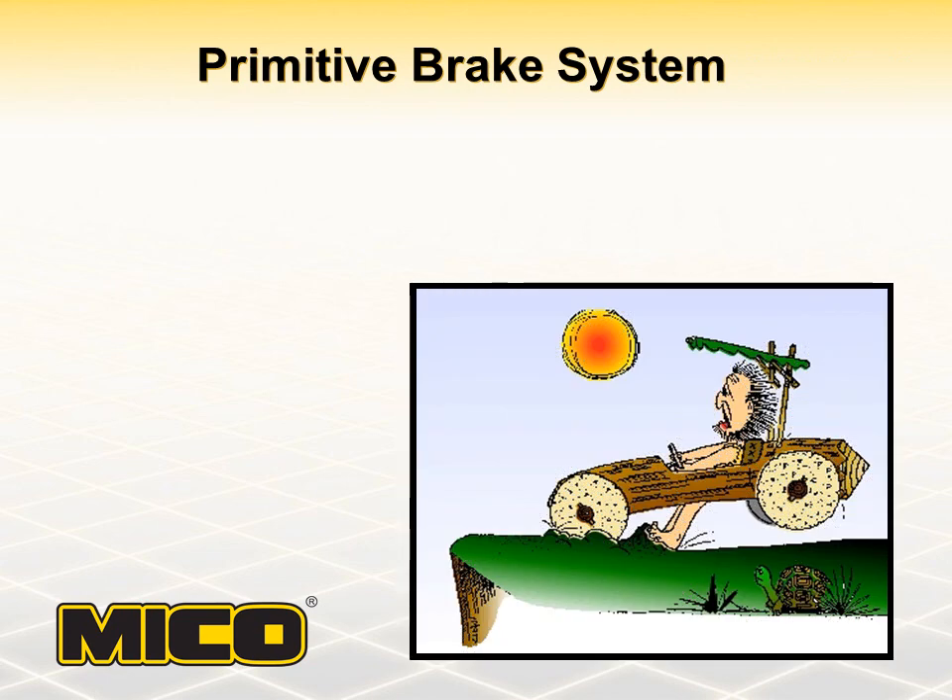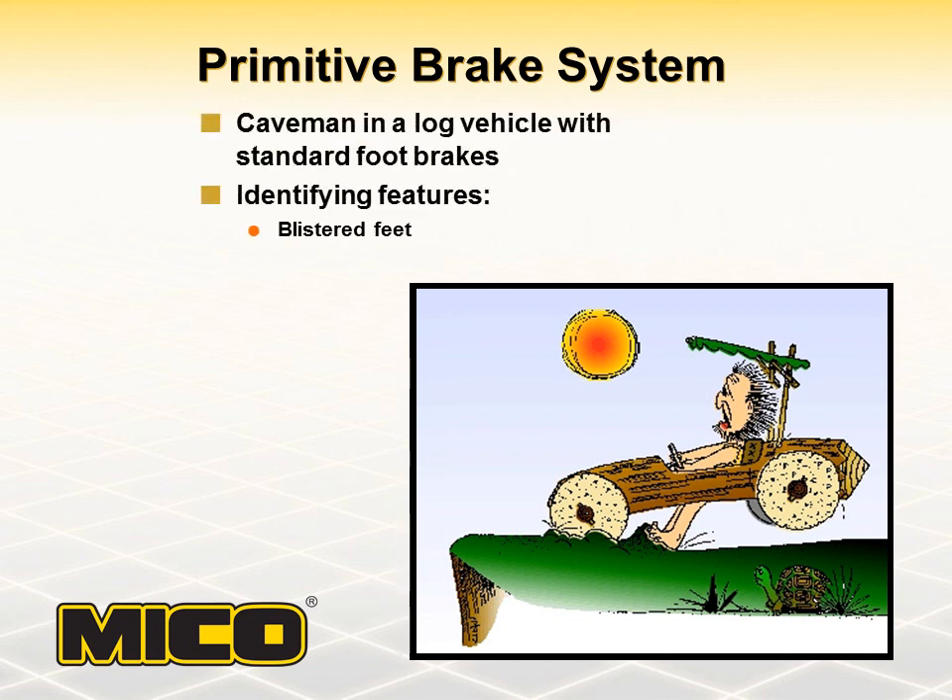At some point in time, man developed his first vehicle and along with that, experience taught him that he needed a way to stop it. We can only speculate as to what that vehicle looked like and how they stopped it. In this example, we are showing a typical log vehicle with standard feet brakes. The identifying feature for such a system was most likely blistered feet.